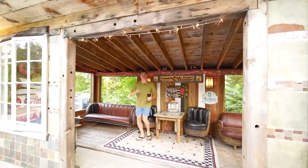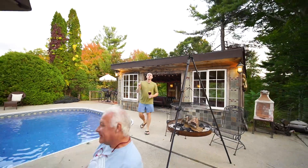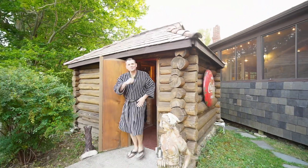Now more than ever, homeowners are looking for large backyards to entertain friends and family. 57 Highview Street not only has a pool house, but also a sauna after a workout in the upstairs gym.